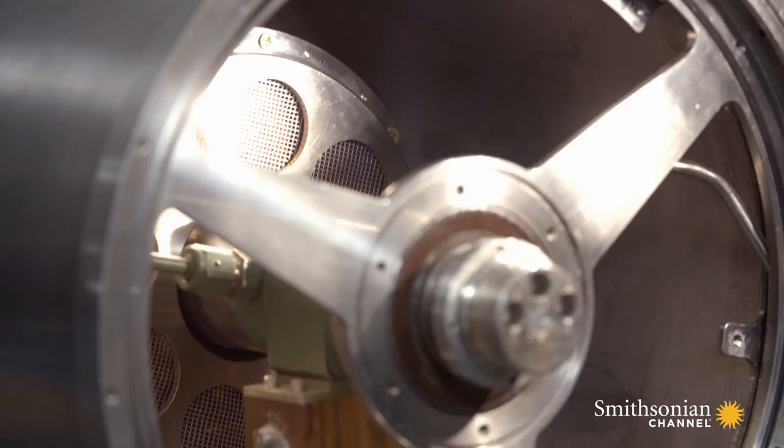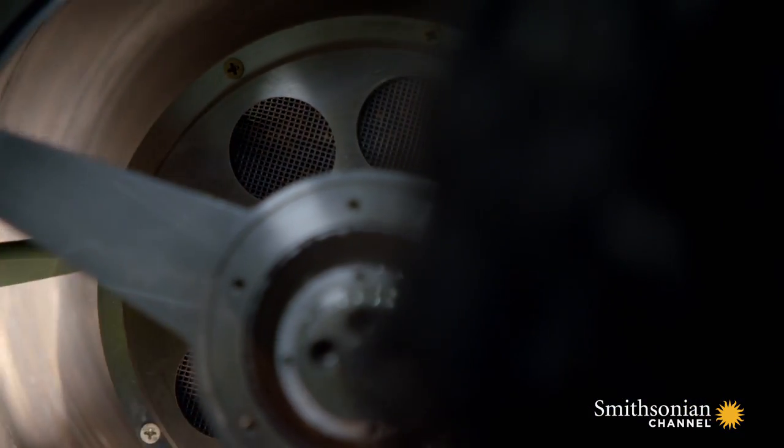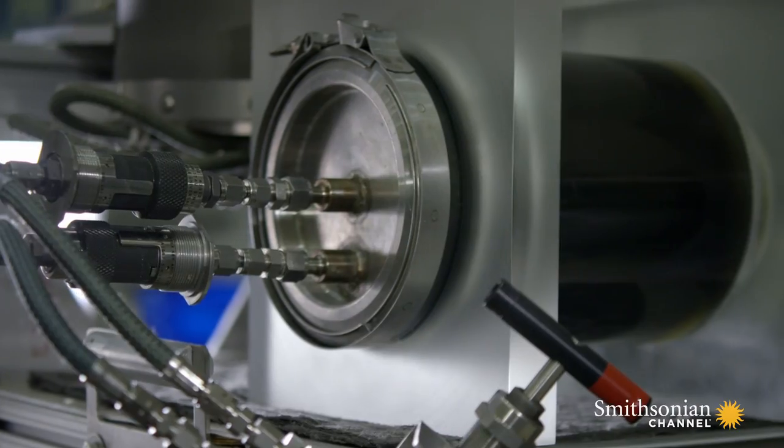The heavy, dense fluid will stick to the wall, and the lighter steam as it evaporates out will be sucked through the center, through that mesh, onto the next part of the system.